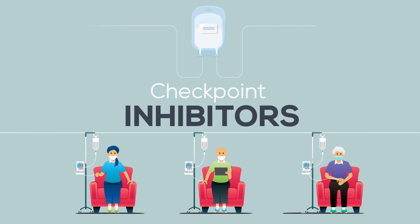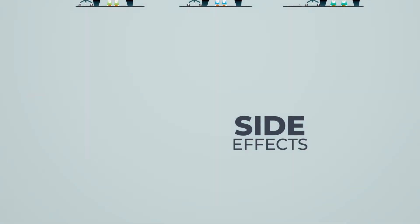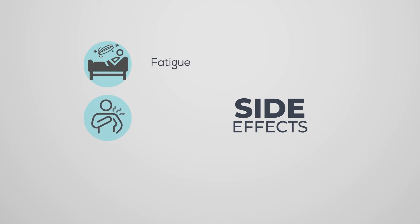Side effects of these drugs are different from chemotherapy side effects. While side effects vary, common ones include fatigue, itching, and diarrhea.